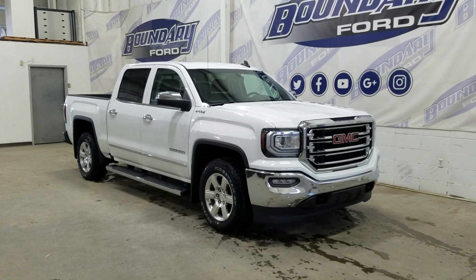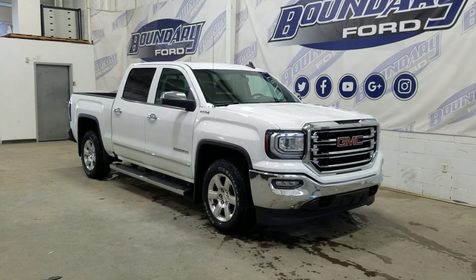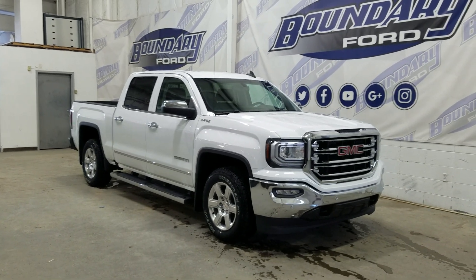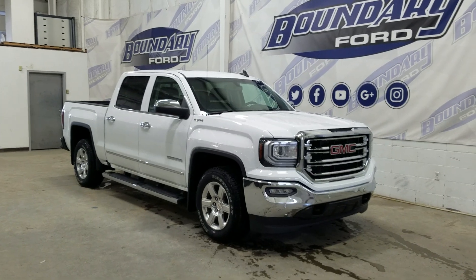The exterior color is white and under the hood is a 5.3L V8 engine paired to a 6-speed automatic transmission. At the front we have automatic headlamps with fog lamps. Moving to the side we have 18-inch aluminum wheels wrapped in Varello tires, as well as chrome handles and chrome mirror caps.